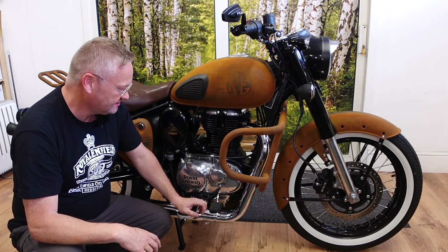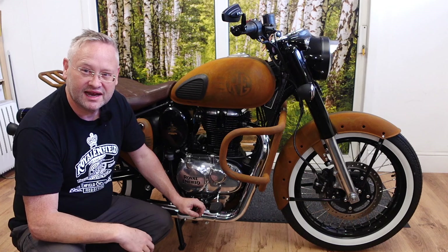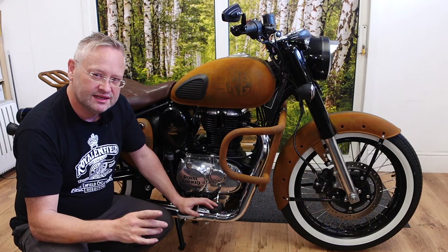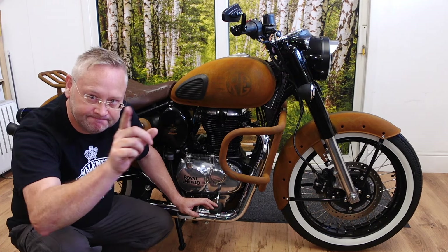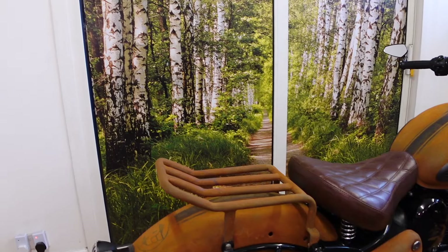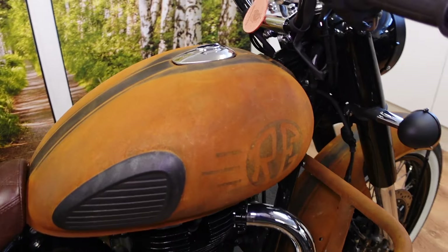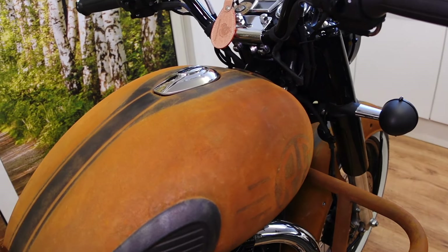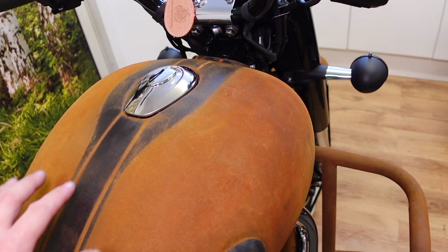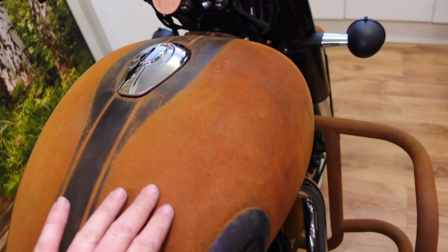God knows what people will think, but that doesn't matter because it really suits me, I think. We'll find out on the ride. Come and have a look around — let's go handheld. So obviously apart from the rusty paint finish — and when I say rusty paint, I really do mean rusty paint from RustyPaint.com, which I'll leave a link to — it's a hardened paint that has particles in it that rust. So the metal isn't rusty; the paint on top is rusty.